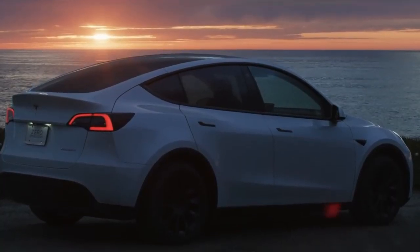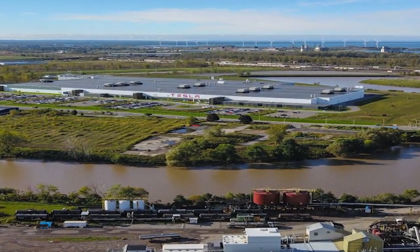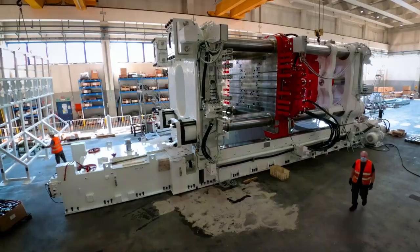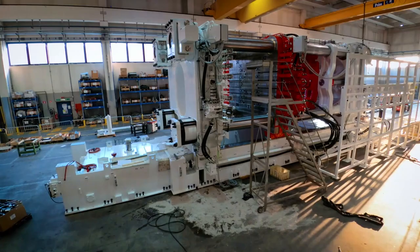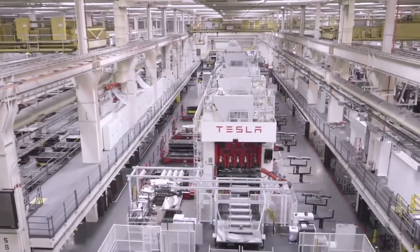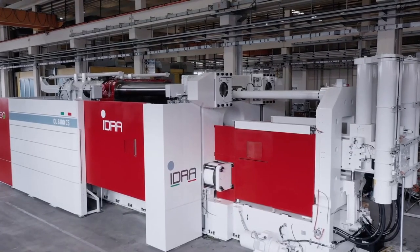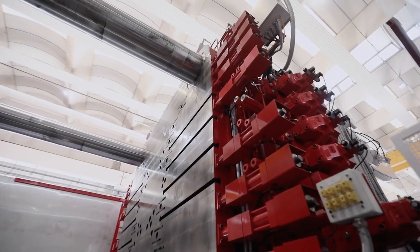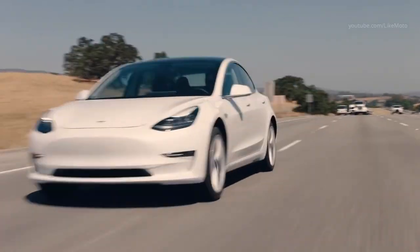With these amazing benefits of the Gigapress, it is clear that Tesla plans to pursue this path very strongly. Tesla has installed a Gigapress in its Fremont factory, and three more have been installed in the Gigafactories in Shanghai, Berlin, and Texas. By the end of 2021, Tesla could have at least 10 Gigapress machines. Tesla is determined to continue pushing the boundaries in the automotive industry with these genius ideas.